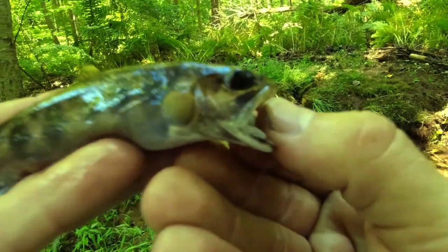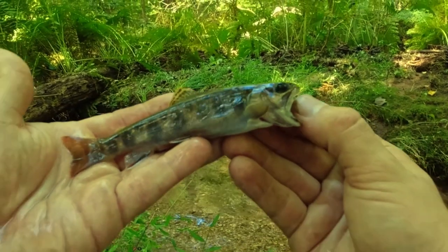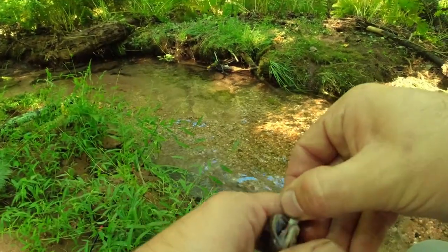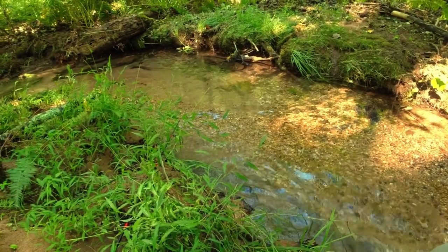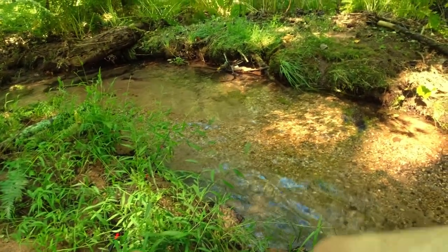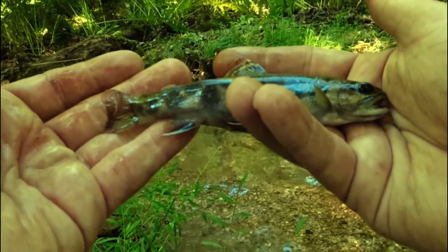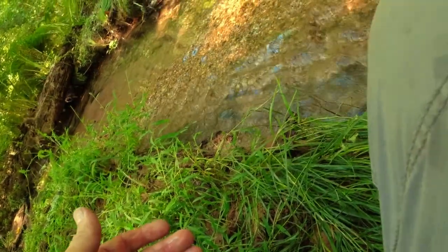Look at that. Dude, that is insanely beautiful. Beautiful brook trout in Southeast PA. Natural. Gonna release this little four or five inch brookie — absolutely gorgeous. I can't believe I actually finally caught one. Absolutely amazing. And off he goes.